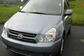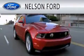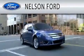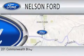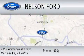Call or visit us right now and arrange your test drive today. Nelson Ford is dedicated to doing everything possible to ensure that the experience you have selecting your vehicle is as pleasant as possible. We're located at 201 Commonwealth Boulevard in Martinsville.